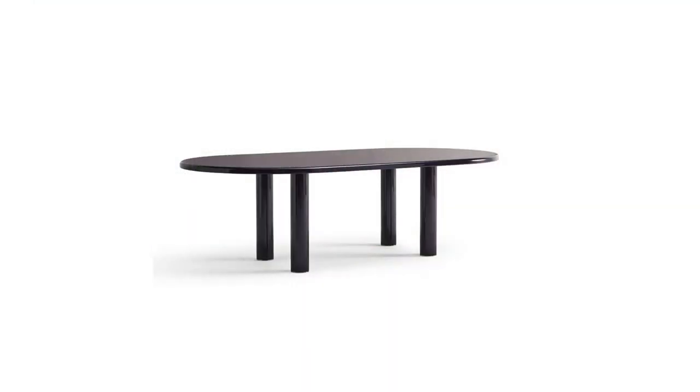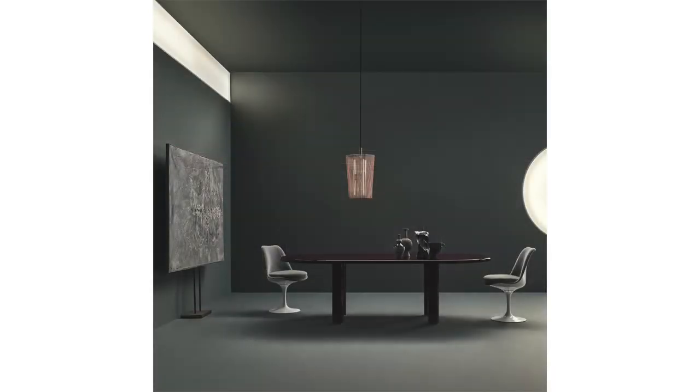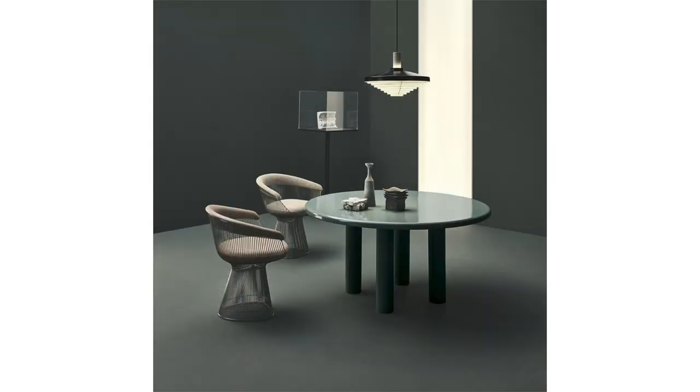Runner-up in the professional lighting and furniture category is the Smalto table by Noll, designed by Barbara and Oscar B. We thought this was a really cool table — really simple, timeless design. I really like the idea of using enamel on the sides of a table.